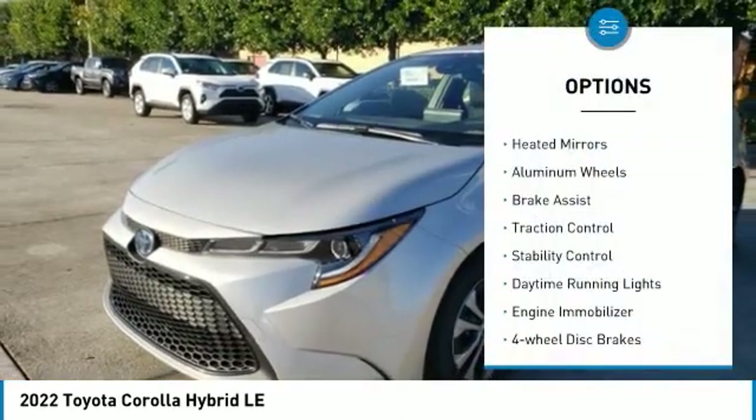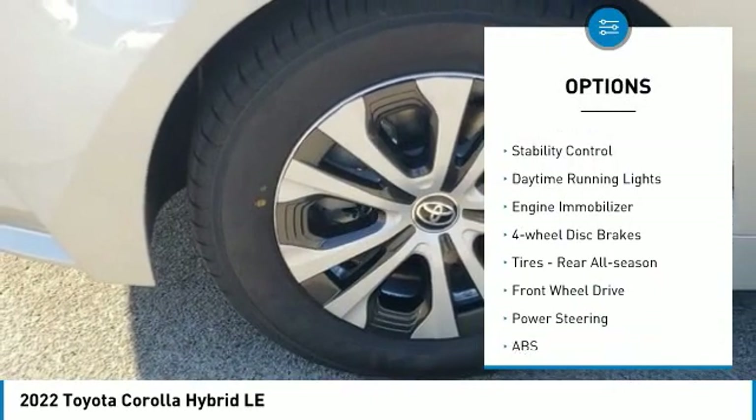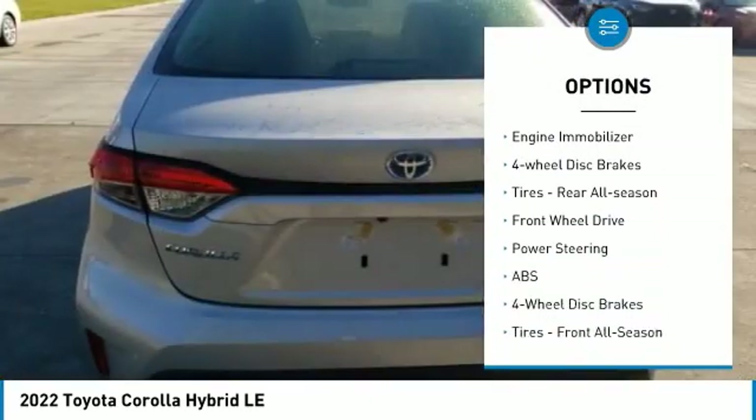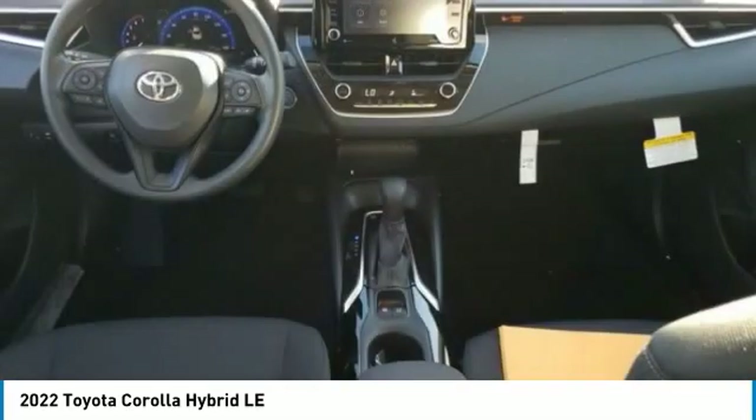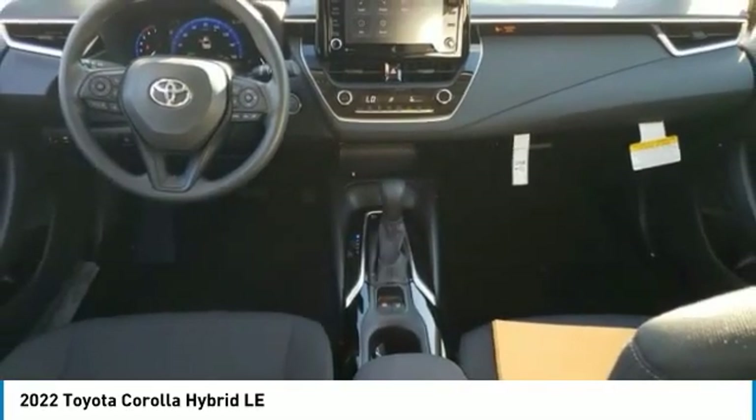Tire pressure monitor, heated mirrors, aluminum wheels, brake assist, traction control, stability control, daytime running lights, engine immobilizer, four-wheel disc brakes, tires — rear all season.